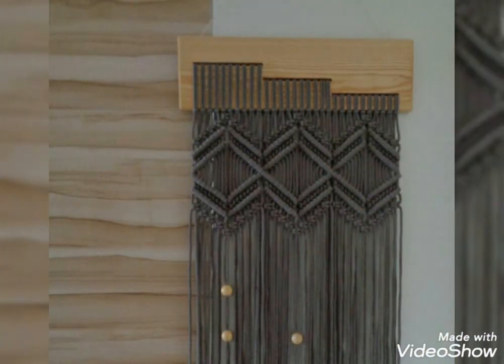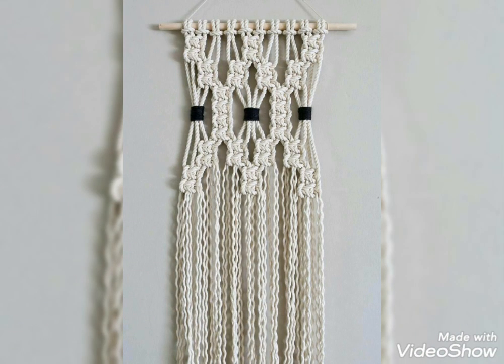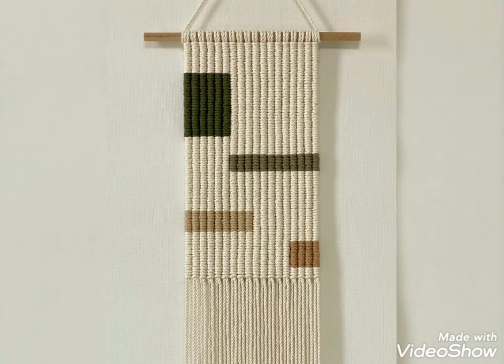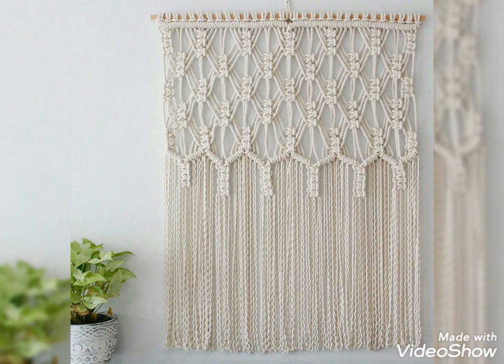Stay connected and enjoy all types of macrame ideas and other handmade product ideas related to home decoration, wearable accessories for women and kids. I hope you would love all types of designing ideas and tutorial videos of crochet work which are available on my channel. Thank you so much for watching.